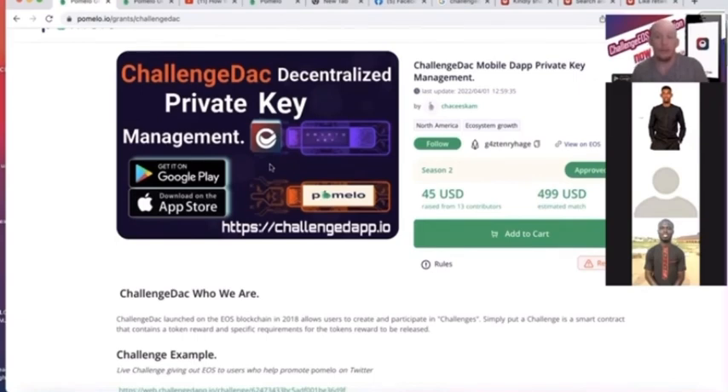So we have some really good private key mobile code that we want to audit and release to the community.